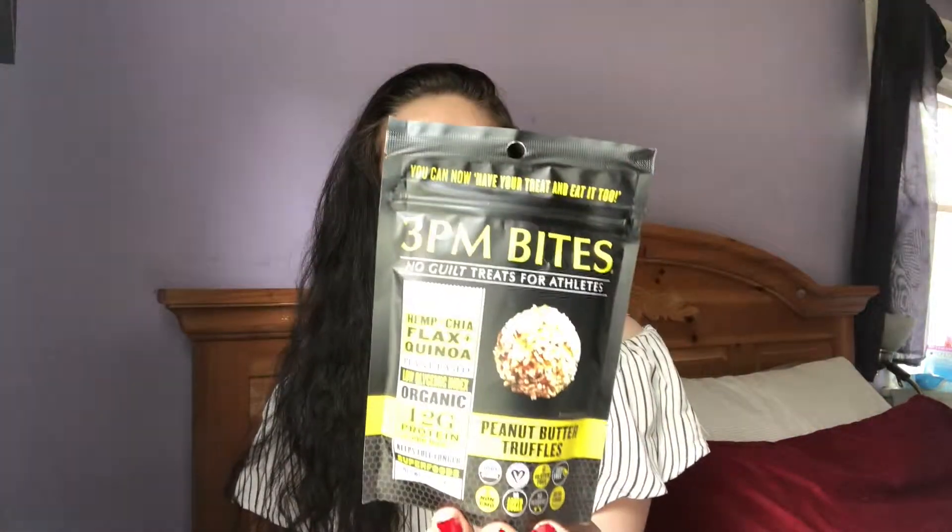I was kind of attracted by the name of these — 3pm Bites, 'no guilt treats for athletes.' Well, I'm not an athlete, but it says with nutritious dates, seeds and grains: hemp, chia, flax and quinoa. It's plant-based, low glycemic index, organic, 12 grams of protein per bag, and these are the peanut butter truffles flavor. There are a lot of claims in here.